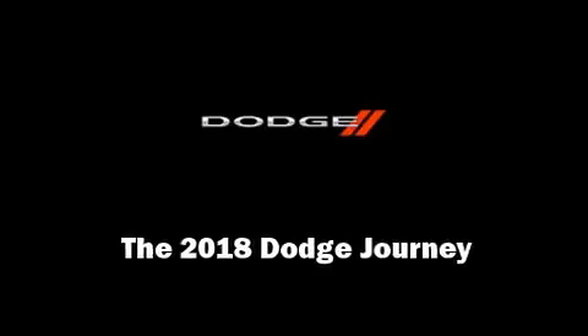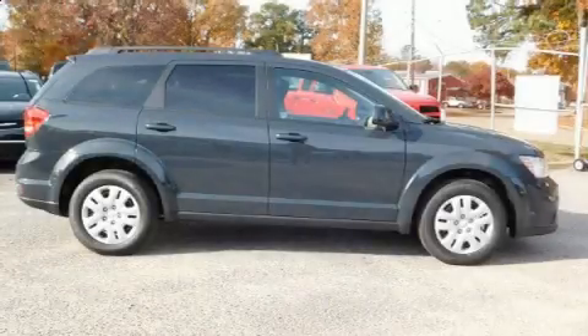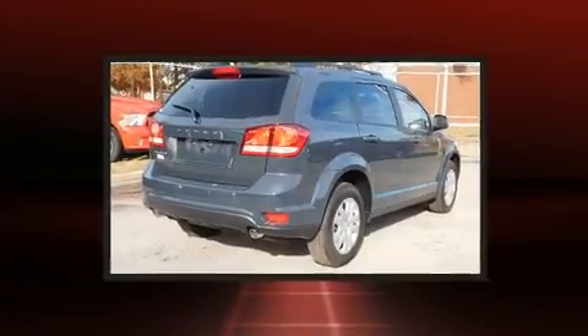Introducing the 2018 Dodge Journey. It features a front-wheel drive platform, an automatic transmission, and a refined six-cylinder engine.